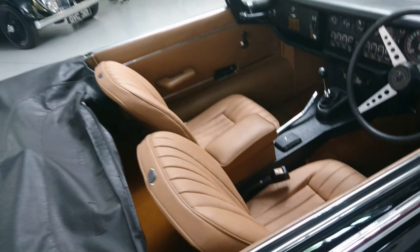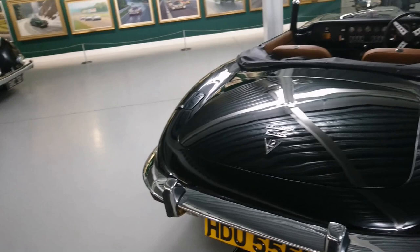It's interesting - I'm not going to touch the upholstery, but it's not a leather interior. It's actually sort of an artificial one.